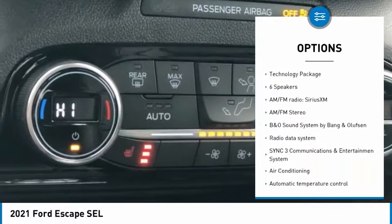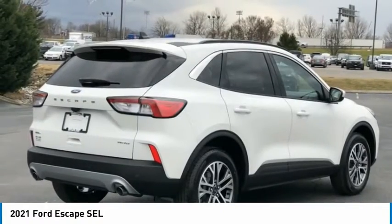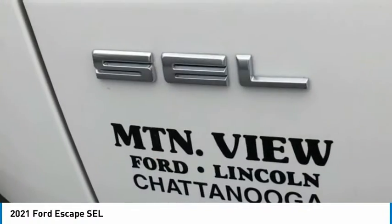Remote keyless entry, fog lights, four-wheel disc brakes, rear window wiper, rear window defroster. This beauty is sure to make you the talk of the neighborhood.